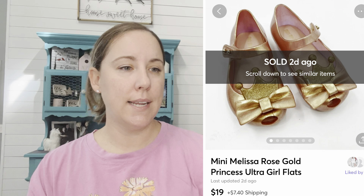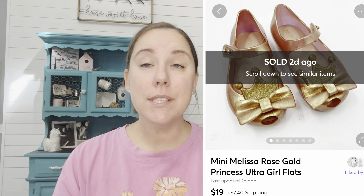Another pair of Mini Melissas — I picked these up at Once Upon a Child, had $5 into them, and they sold on Mercari for $19.